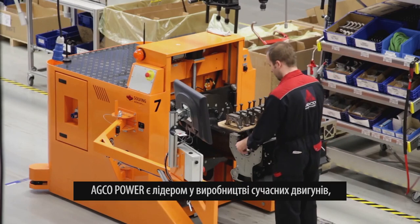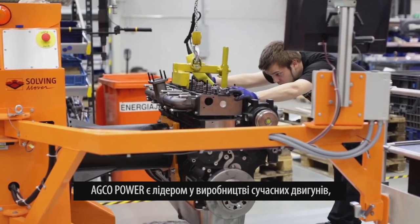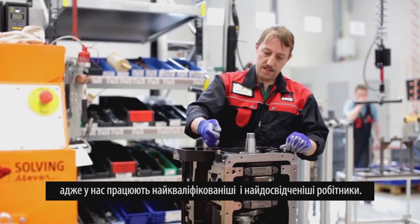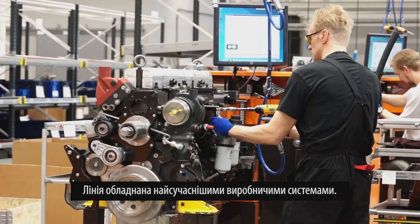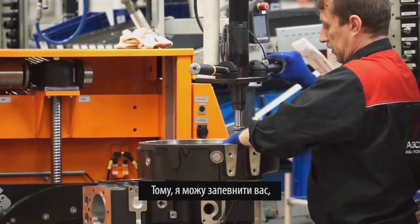AGCO Power is a leader in modern engine production because we have skilled and experienced assembly workers here. The line is built with the latest lean production systems, so I can assure you these are the best engines you can buy.